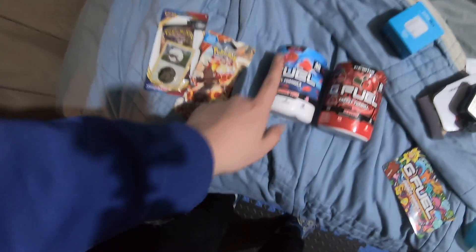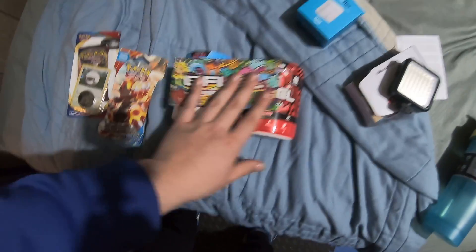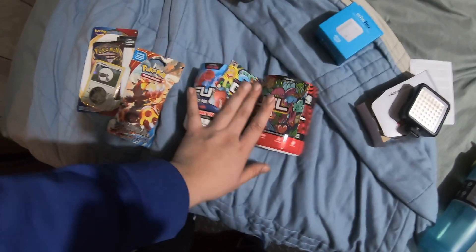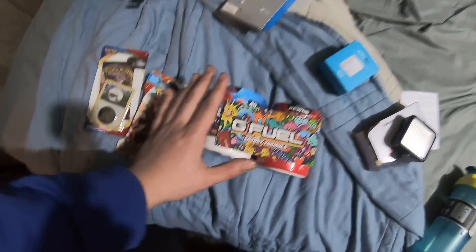I have two G Fuel flavors — shout out FaZe, Shaman, and PewDiePie G Fuel. If you want to know what would be a great Christmas gift, just saying — throwing that out there. I also have this adapter, which leads into something else I'll show in a second.